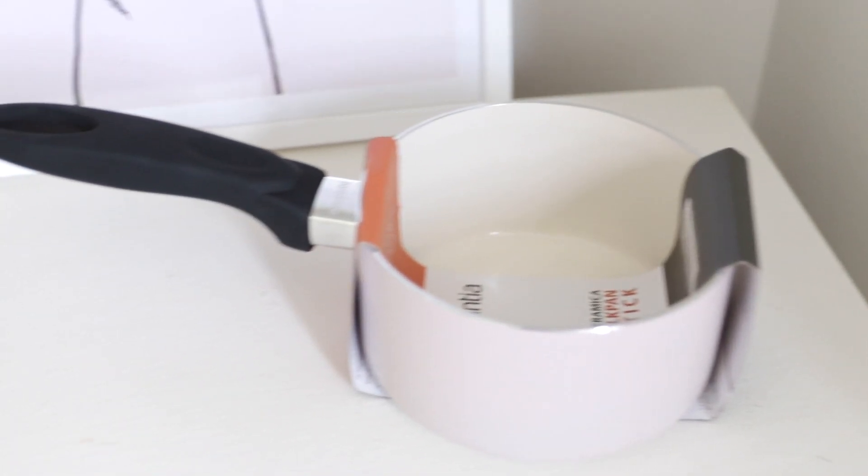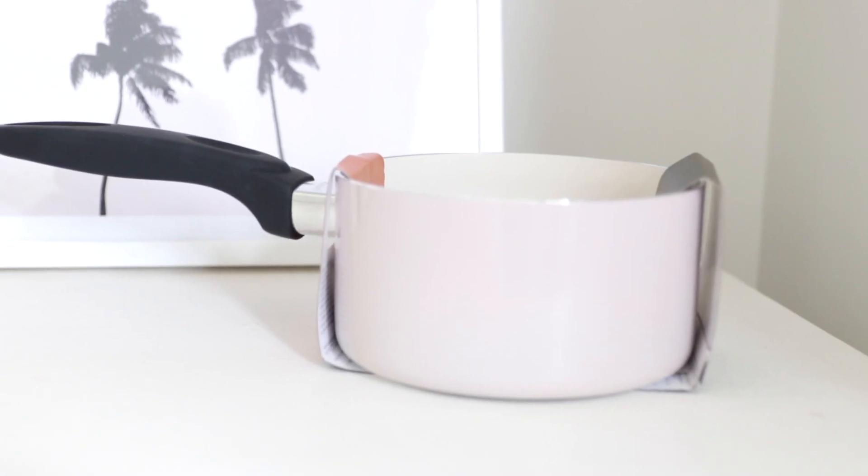Also from TK Maxx — I picked up some saucepans, which sounds really exciting. These are actually what inspired me to do the pastel theme in the first place. They're Brabantia, and I needed some for my new induction hob since my old university ones are looking a bit rough. I got an entire set of saucepans and frying pans in this pink colour. They were £7.99, and the frying pans a bit more at around £11.99.